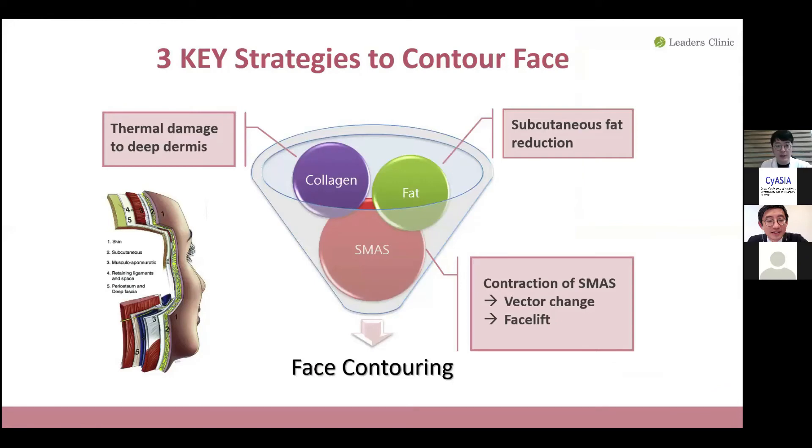The three key strategies are: first, thermally damage the dermis to remodel collagen; second, remove excessive subcutaneous fat; and third, contract the SMAS to change the vector and lift the face.